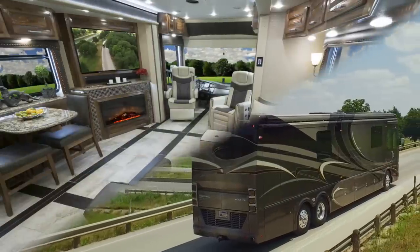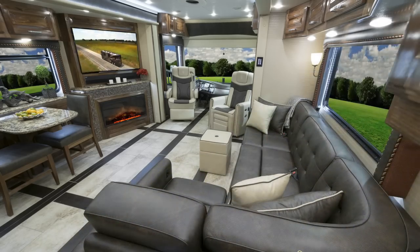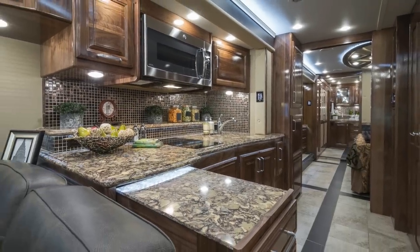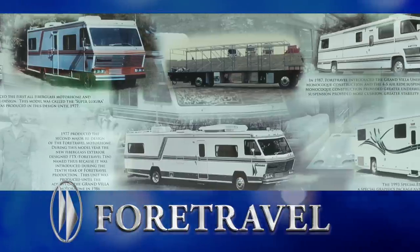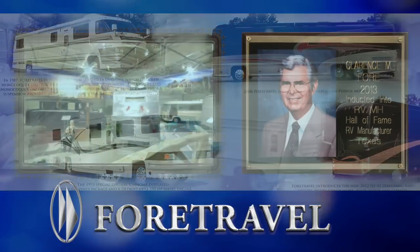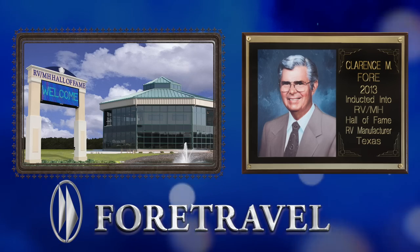Beyond beauty and performance, the Realm FS6 possesses undeniable craftsmanship and superior quality throughout the motorcoach. Manufactured by the iconic coach company 4-Travel, which has been in business since 1967 and whose namesake, Clarence 4, is an inductee into the Motorhome Hall of Fame.